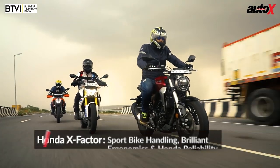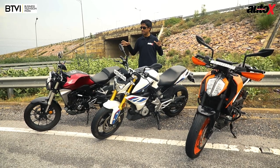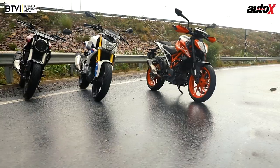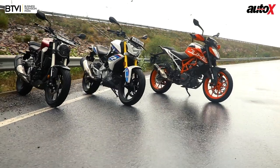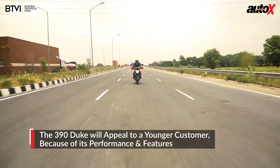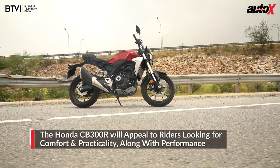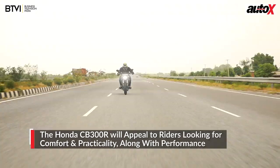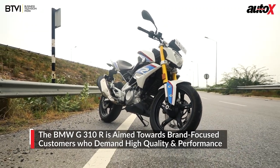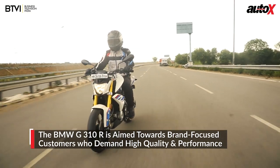The fact is that each of these motorcycles is very different in its own way, and that's a good thing — finally Indian buyers have a lot of options to choose from. The Duke 390 will appeal to a younger group of riders who demand high performance, sharp looks, and new-age features. The CB300R appeals to riders who don't want to compromise on comfort and practicality but also demand good overall performance. And the pricey G310R is aimed at brand-conscious riders who expect great riding dynamics with sophistication.